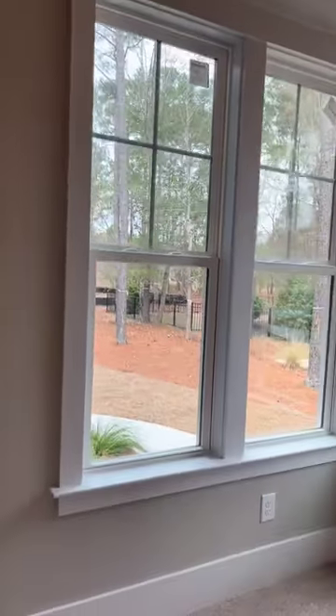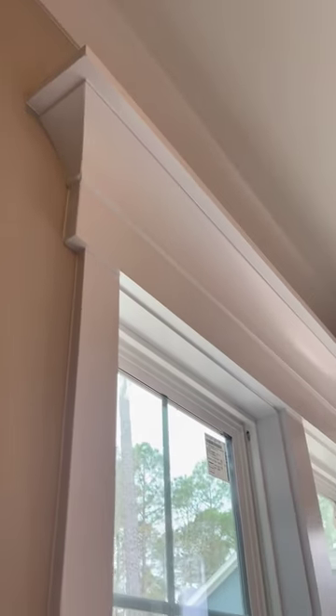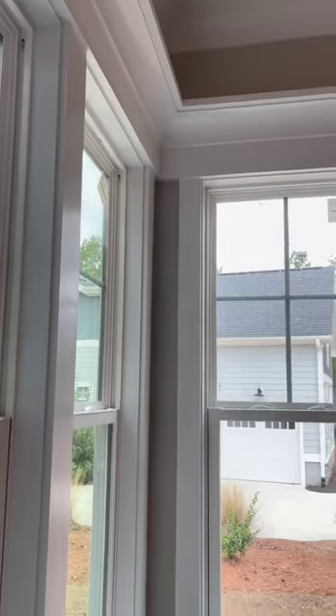This is our new 2021 cottage trim package that we first introduced. It has the cove molding — it's very slick, very modern, very southern and coastal. We just love it along with our amazing baseboard trims as well.